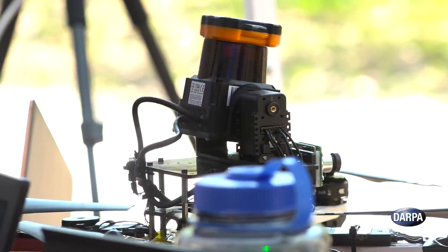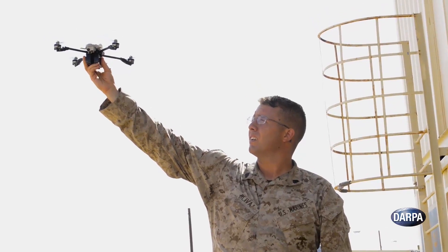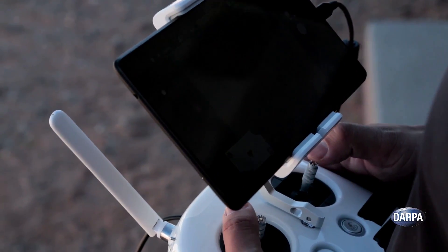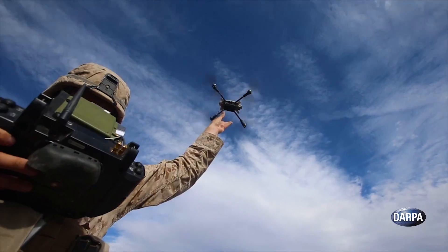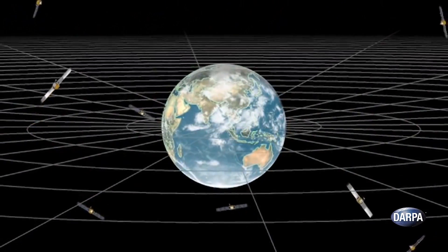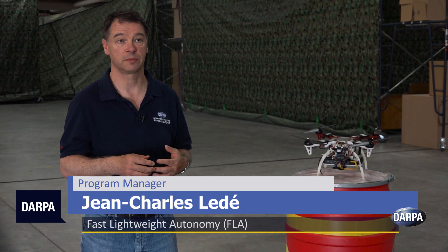Teams used an assortment of sensors and approaches to accomplish these tasks, but it was what they weren't using that made these tests revolutionary. Today's operation requires a constant link between the airplane and the user. That link can be very fragile, can be jammed, can be hijacked. It also tells other people that something is going on, so it's not always desirable to have this. It also requires a trained operator. GPS is also very vulnerable — it's a very low-power signal that is very easily jammed. It is lost when you go inside a building, underground, or even sometimes in deep urban canyons.